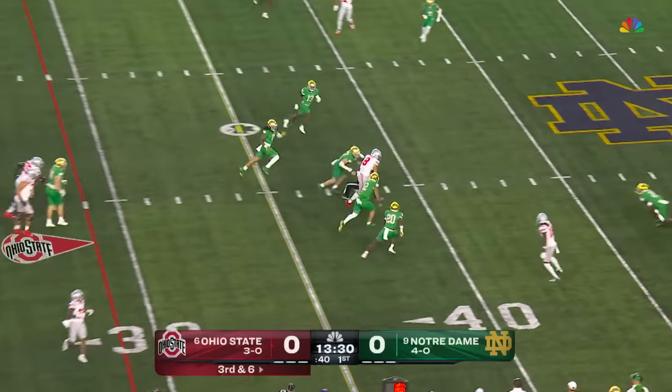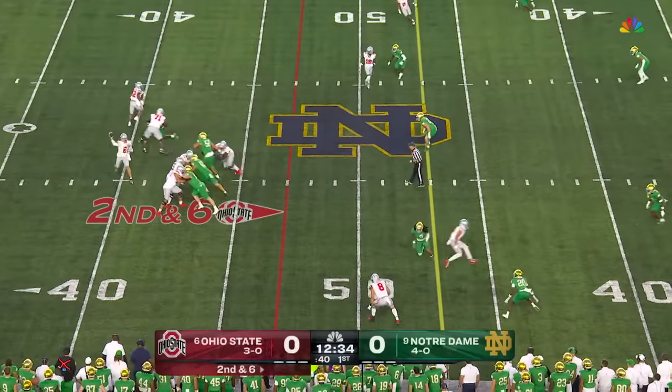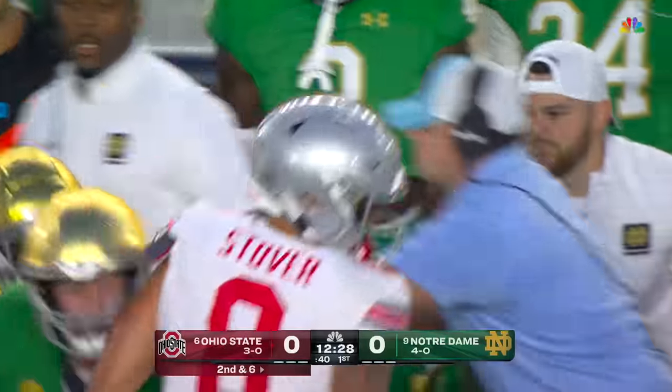McCord settles, fires — Stover, first down. They look to go to the air again to the outside. It's Stover who breaks a tackle, stiff-arms another, and he dives forward for another first down.